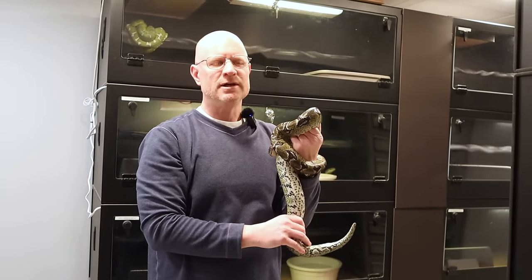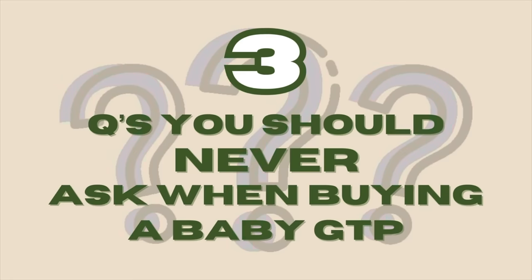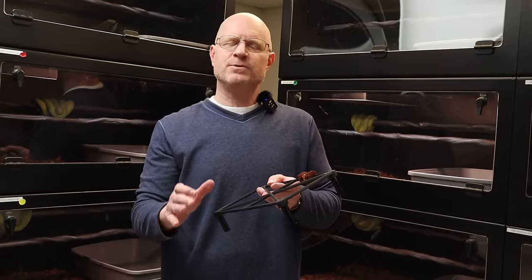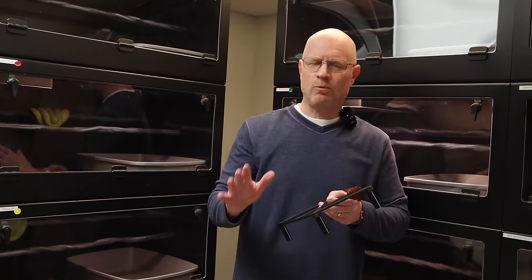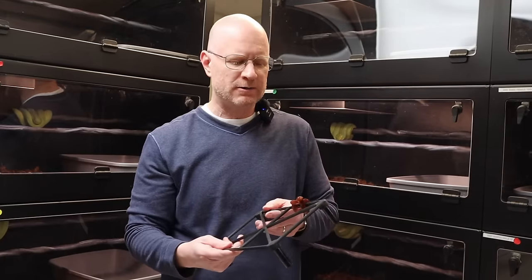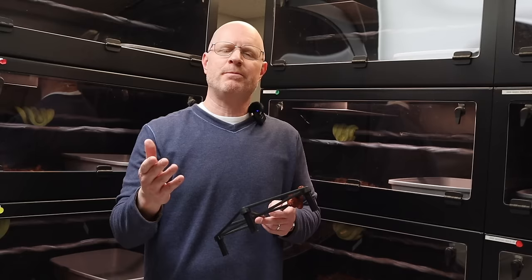Now let's jump into those three questions you never want to ask when shopping for baby green tree pythons. Like I said earlier, we were all new at one time and don't always know the answers to everything, especially when we're just getting into this hobby. But there are three questions that, as soon as I hear one of them, it tells me somebody did not do their homework.